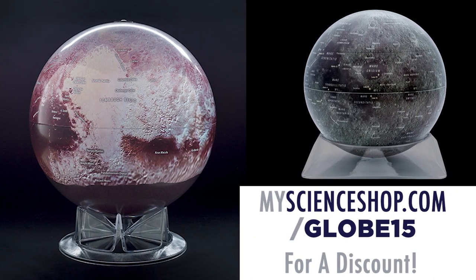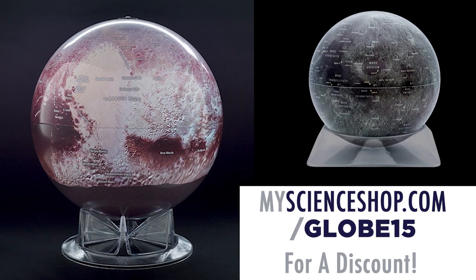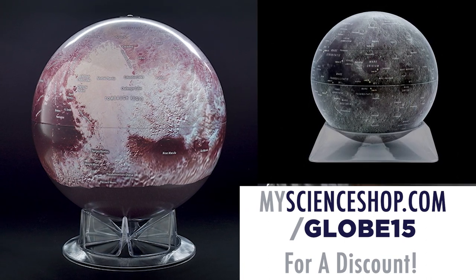MyScienceShop.com — you get a discount. Go to MyScienceShop.com/globe15. There's a link down below. That's MyScienceShop.com/globe15. Help them out — do order it because they support the show. And how awesome is that? Come on, these are gorgeous.